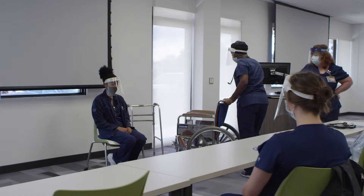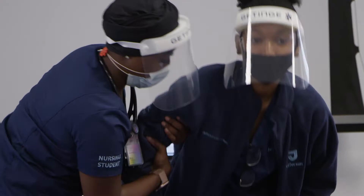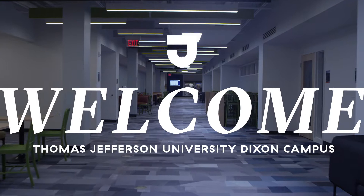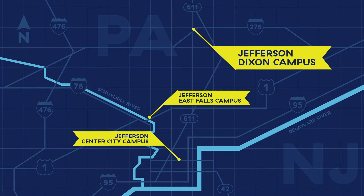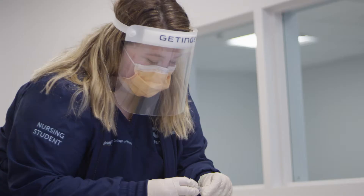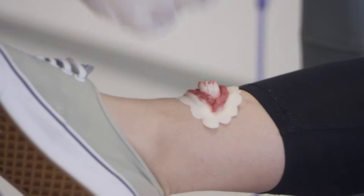A new distinction for Jefferson is the Dixon campus, expanding the College of Nursing's footprint beyond Center City. Located in Horsham, Pennsylvania, the Thomas Jefferson University Dixon campus is the new home of our undergraduate and graduate nursing programs. The 44,000 square foot facility provides state-of-the-art academic resources for students in the region.